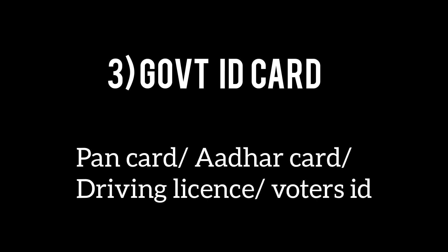The next requirement is any one authorized government photo ID card. It should be original, valid, and non-expired. It can be your bank card, driving license, voter's ID, passport, or any other valid government-issued card.